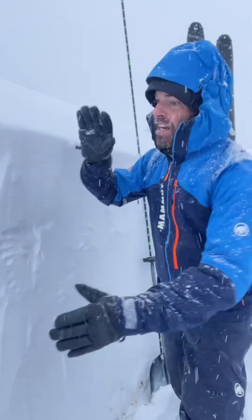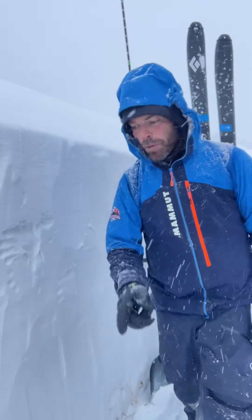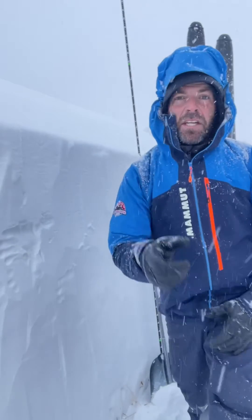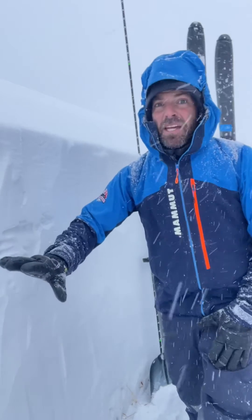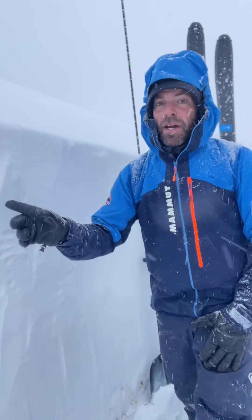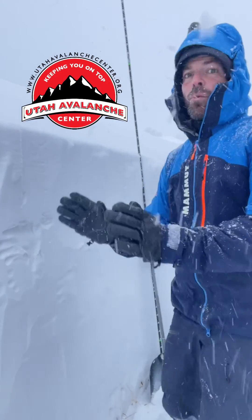Not everywhere has this deep of a snowpack. The Uintas are a great example — the weak snow near the ground there is incredibly weak. There are some other areas out there we haven't mapped out yet. Deep areas for now can make a big avalanche, but they're on their way to recovery. Shallow areas are remaining weak — we'll see how they develop.